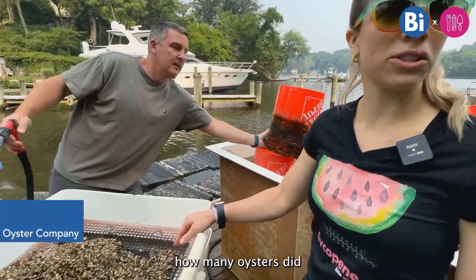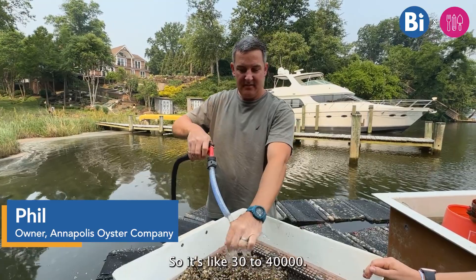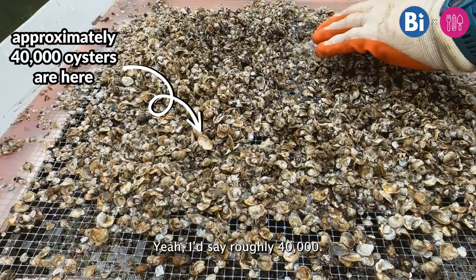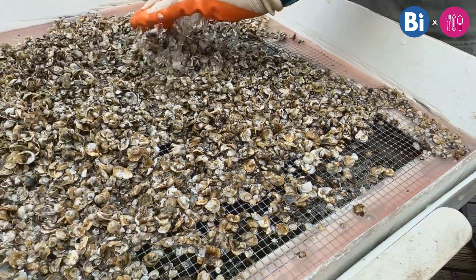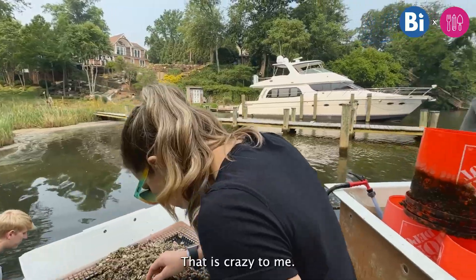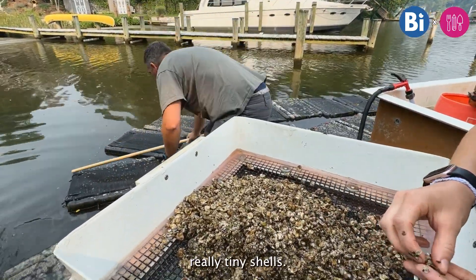How many oysters did we figure out in a bag? About 30,000 to 40,000. That is crazy to me — some really tiny shells.